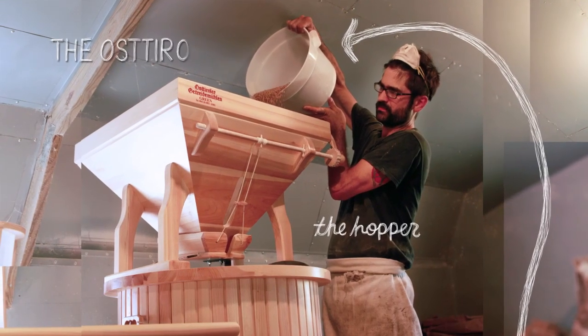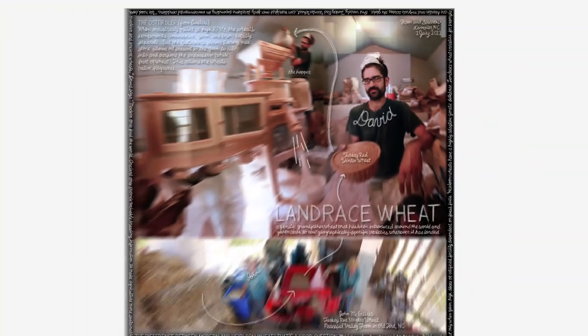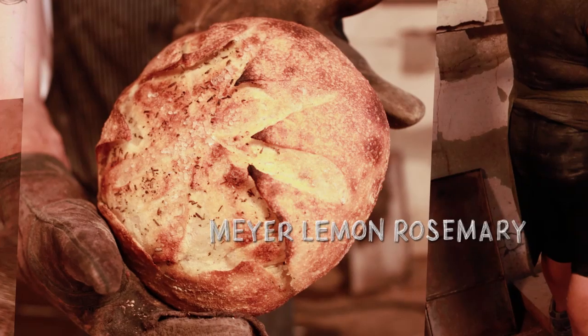Carefully tended by special artisanal mills, these grains have names like turkey red winter wheat, which bakers have rediscovered and put to use — creating products with a rich history, one built on community, and a place where you can know your baker and the bread he bakes.